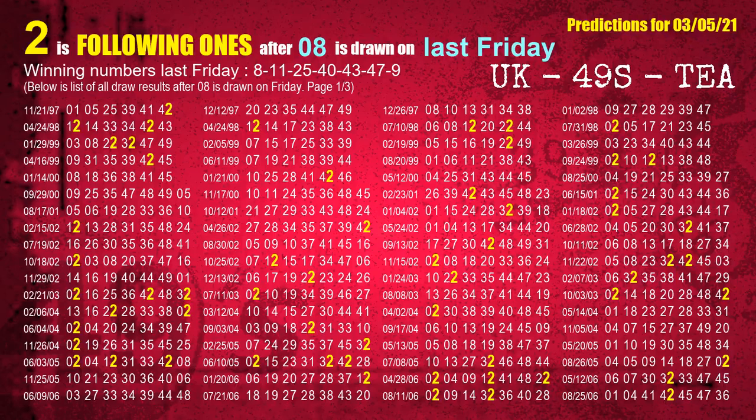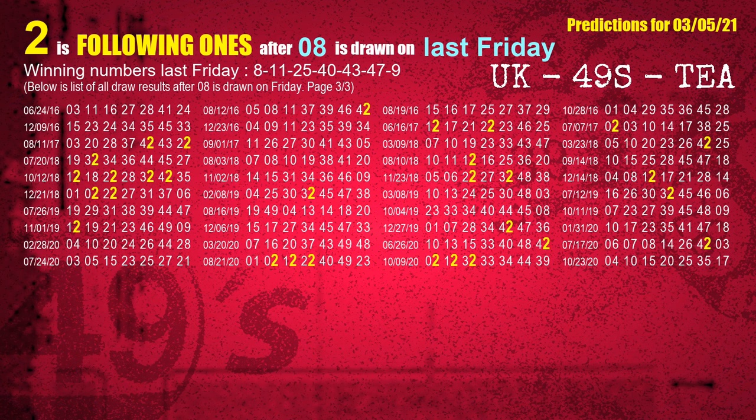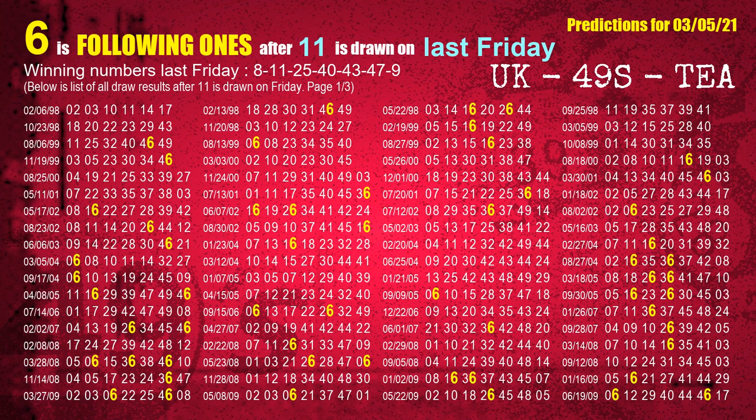After calculating following ones with today's result, we will find out following ones through the result of the same day last week. The first winning number last Friday is 08. We list all draw results which are one week after a Friday draw with 08 as a winning number. The most frequently following units digit is 2 when 08 is the winning number on last Friday — we highlight units digit 2 in yellow. The second winning number last Friday is 11. The most frequently following units digit is 6 when 11 is the winning number on last Friday.